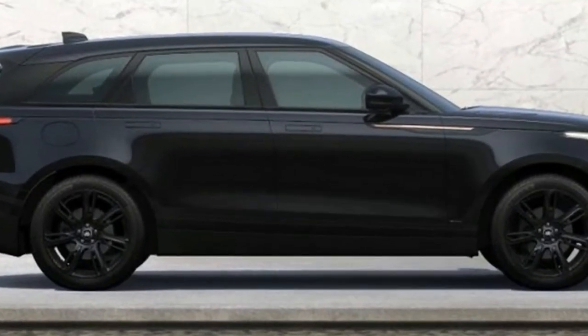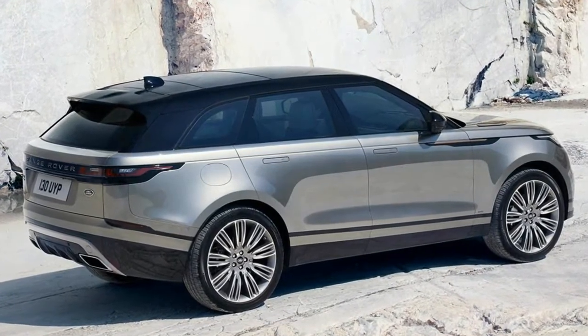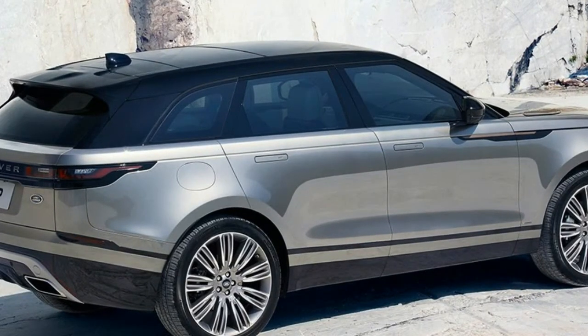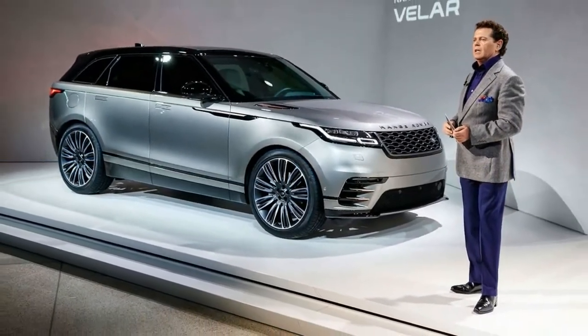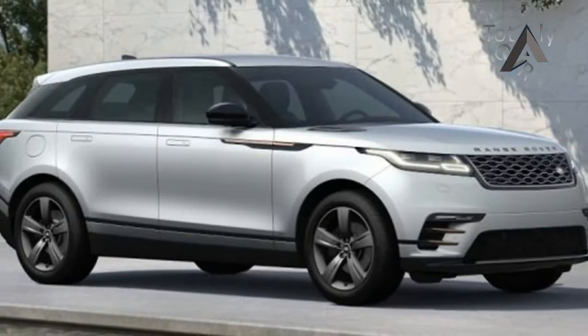It makes a lot of sense, then, that Land Rover chose to stage the first drive of its latest SUV, the 2018 Range Rover Velar, within the northern European country's borders. The British automaker has taken what it's calling a reductive design approach to its handsome new model, and it shows.